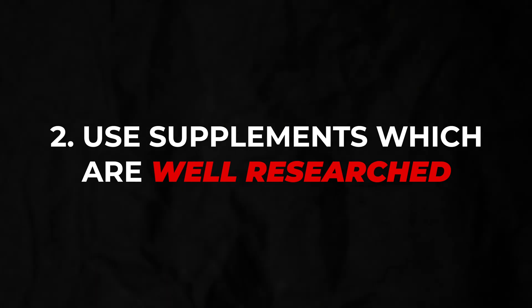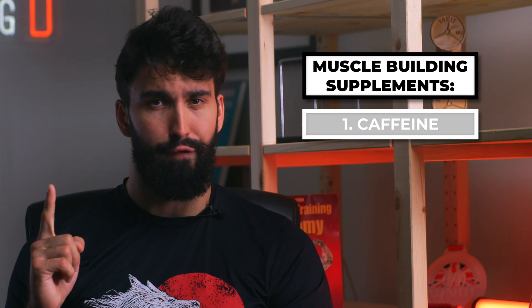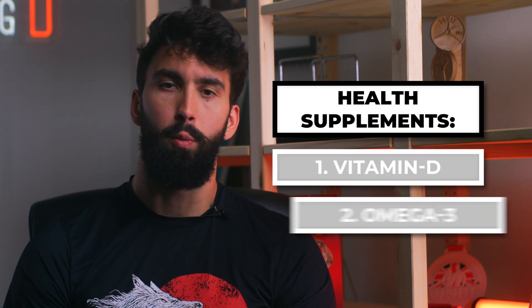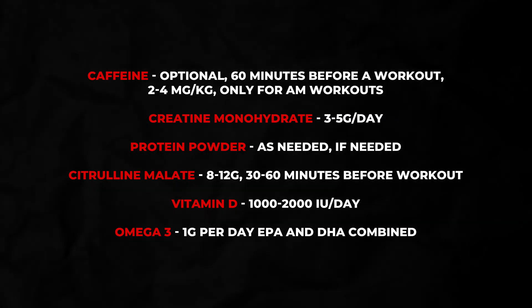Stick only to the supplements that have plenty of evidence behind them. Every time you add a new supplement to your protocol, you're multiplying the risk of consuming a contaminated supplement. Plus, most supplements don't actually help you be healthier or build more muscle. The only muscle-building supplements I would recommend at this point are caffeine, creatine monohydrate, protein powder, and citrulline malate. For health, the only supplements I would recommend are vitamin D and omega-3s. Ideally, to minimize your risk, buy these as single-ingredient supplements — this will help lower the risk of contamination. Other supplements simply don't have the same amount of research backing them, so I'd personally stay away. The cost to your wallet and the potential risk of contamination just don't outweigh the potential benefit.